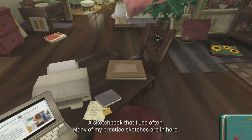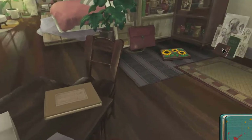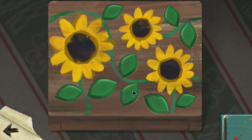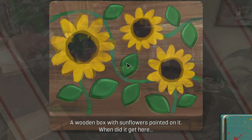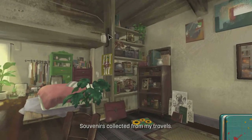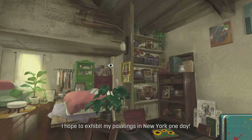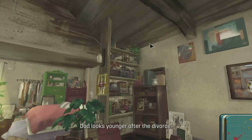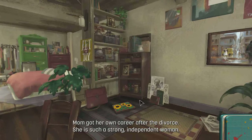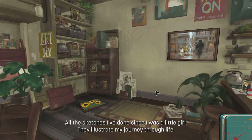A sketchbook that I use often — many of my private sketches are in here. A wooden box with some flowers painted on it — when did it get here? Can't do nothing. A suitcase that we can't do nothing with. Souvenirs collected from my travels. Heart in New York — hope to exhibit my paintings in New York one day. That looks younger after divorce. Mom got her own career after divorce — she's such a strong independent woman. All the sketches I've done since I was a little girl — they will save my journey through life.